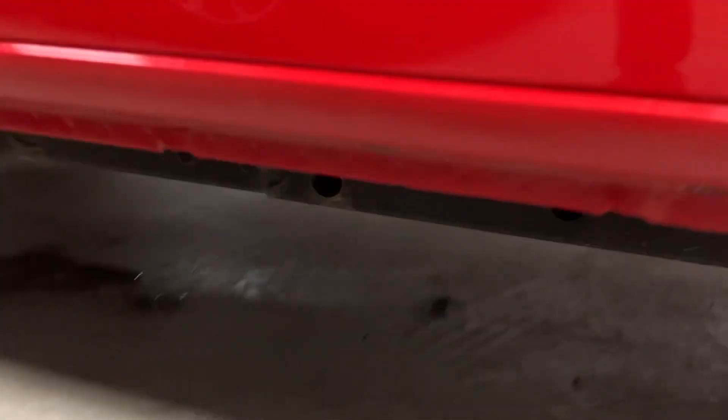Let me show you the underside here. You can see the rockers are nice and clean on this one. The frame actually looks like it's in really good shape too.